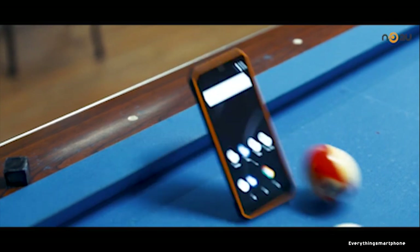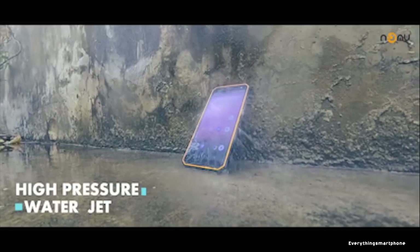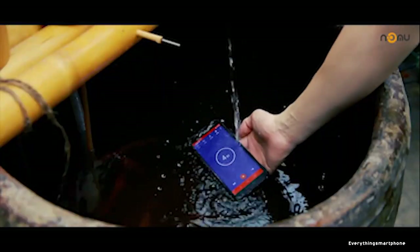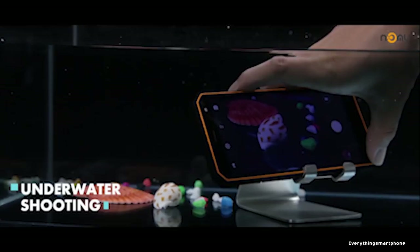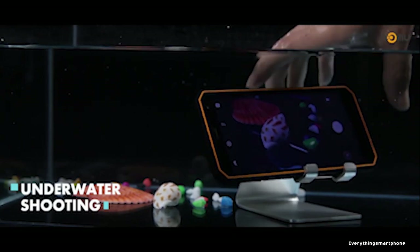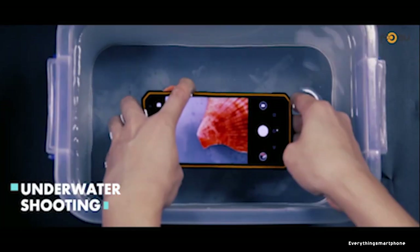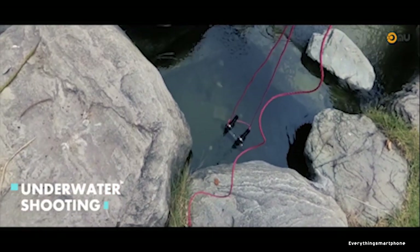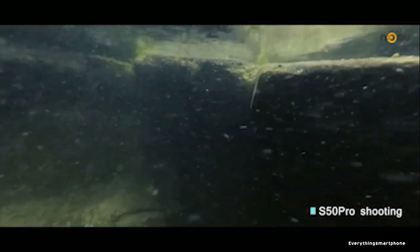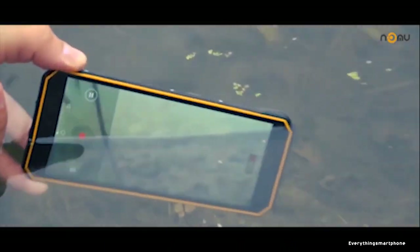This smartphone functions well in extremely harsh climates from minus 20 degrees Celsius to 55 degrees Celsius with absolutely no problem. The Nomu S50 Pro has a MediaTek Helio P23 processor with integrated GPU ARM Mali-G71 MP2, 4 GB of RAM, and 64 GB of internal storage. It supports memory expansion up to 128 GB via microSD. The back camera is 16 MP with f/2.0 aperture, and the front camera is 8 MP with f/2.4 aperture.